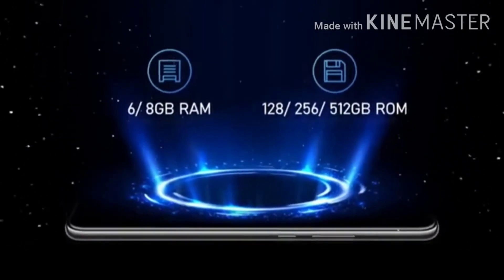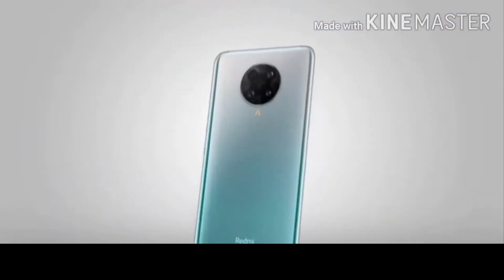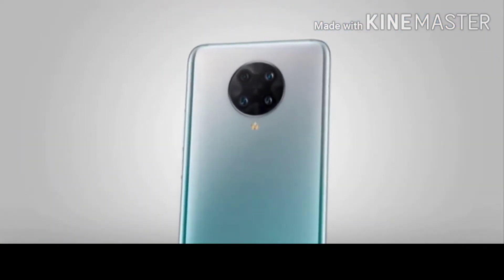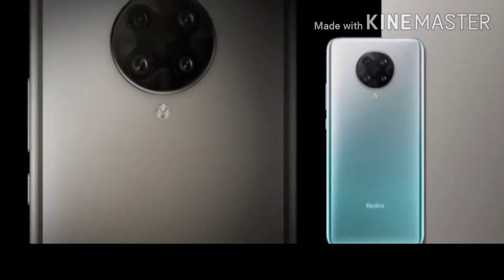Next, we have variants of 6GB RAM and 8GB RAM. For storage, we have 128GB and 256GB options with expandable storage.